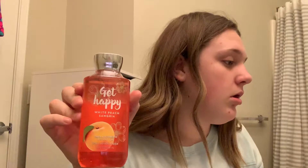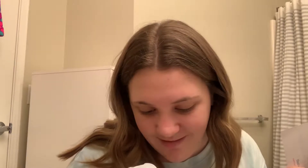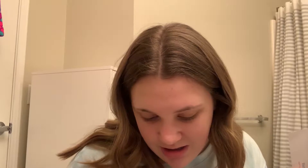I got the White Peach Sangria Shea and Vitamin E Body Shower Gel, and this was six dollars and twenty-five cents. Next I got this Mango Mandarin — you can probably tell I really like a lot of fruit scents — the Mango Mandarin Shea and Vitamin E Body Lotion. I didn't even check if any of these have coconut, so let's pray.